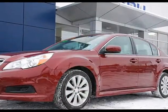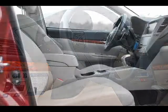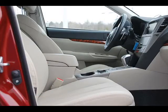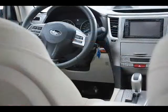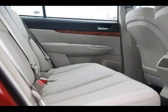This Subaru Legacy isn't really a used car, it's a 2012 demo model. It comes with a 4-cylinder 2.5-liter engine and all-wheel drive, as well as the best of interior comforts, steering wheel media controls, a power sunroof, heated leather power seats, satellite radio and bluetooth.